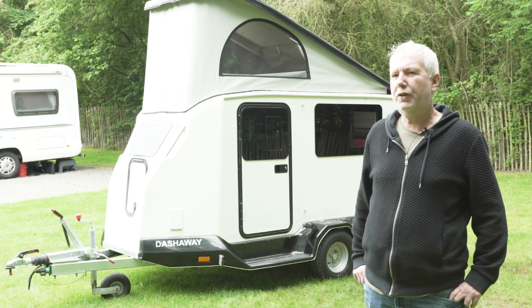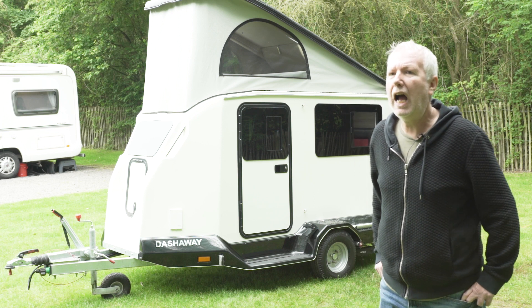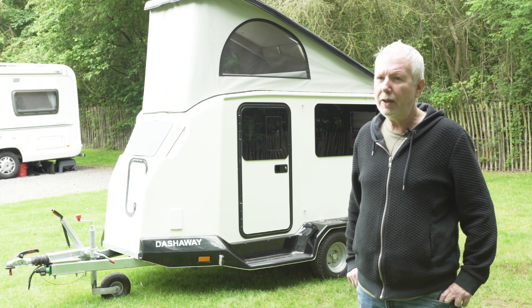This is a hard one to sum up. In terms of real estate it looks very expensive, but you are buying a hand-built caravan using expensive materials that's designed to do a specific job, and I have to say it does it really, really well.